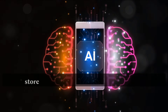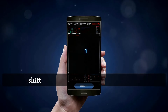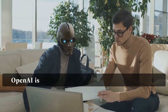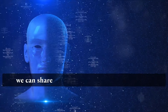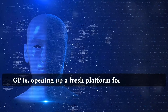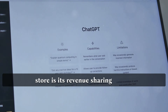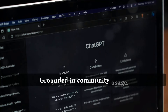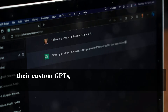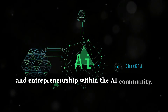The introduction of the GPT Store goes beyond technological progress. It represents a potential economic paradigm shift for AI developers and enthusiasts. OpenAI is basically creating an AI app store where we can share and make money from our custom GPTs, opening up a fresh platform for AI creators. A crucial aspect is its revenue-sharing model grounded in community usage, empowering creators to earn from their custom GPTs and fostering creativity and entrepreneurship within the AI community.